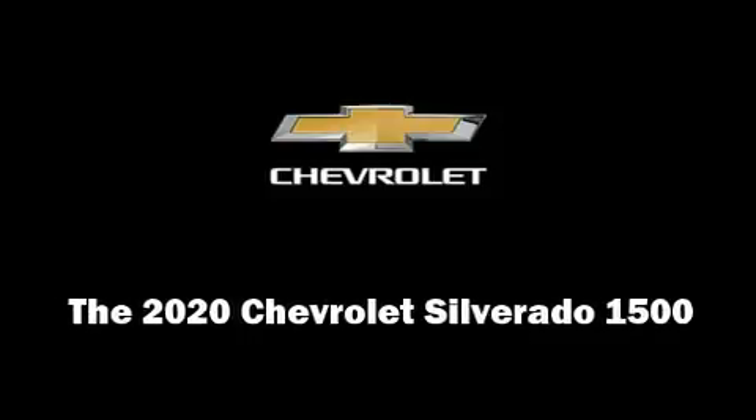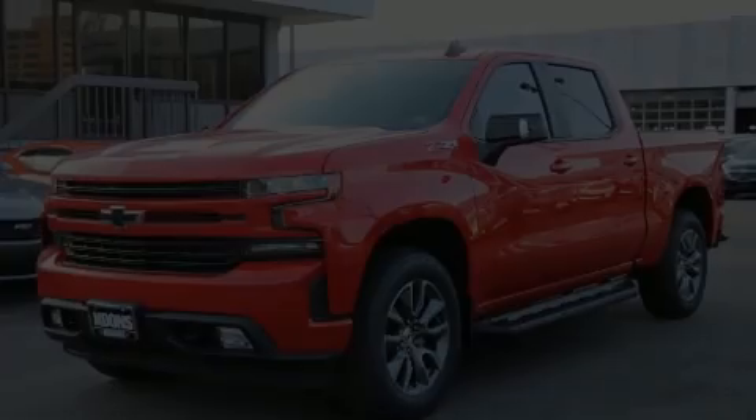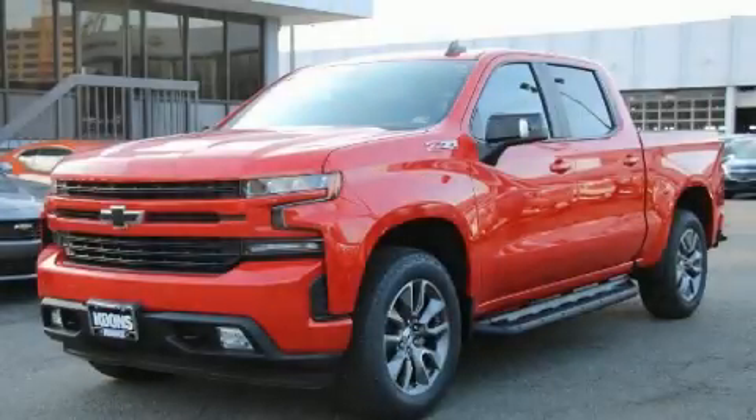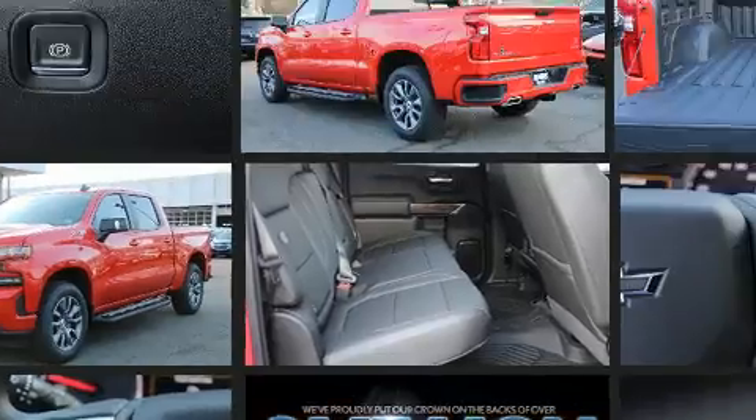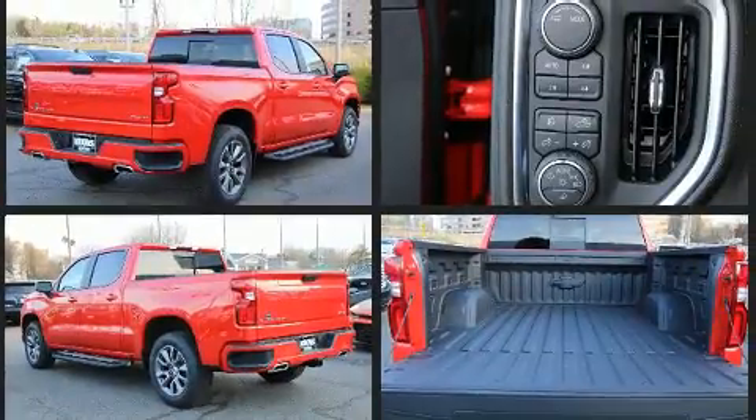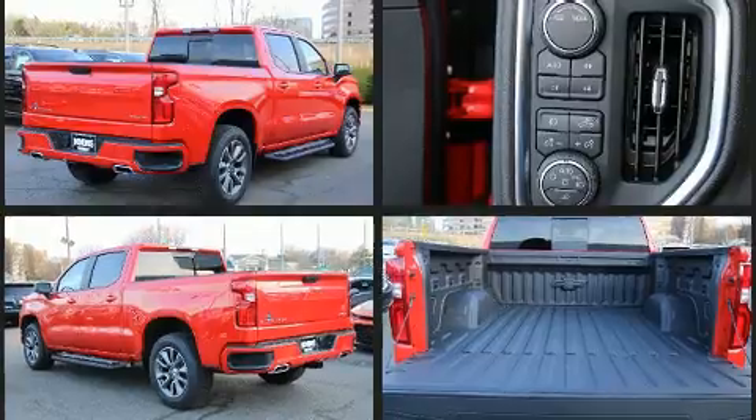Introducing the 2020 Chevrolet Silverado 1500. It features four-wheel drive capabilities, a durable automatic transmission, and a powerful eight-cylinder engine. Turbocharger technology provides forced air induction, enhancing performance while preserving fuel economy.